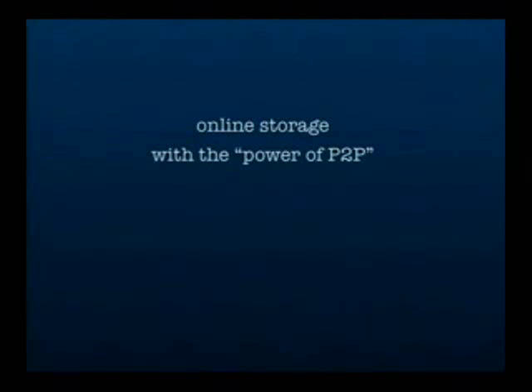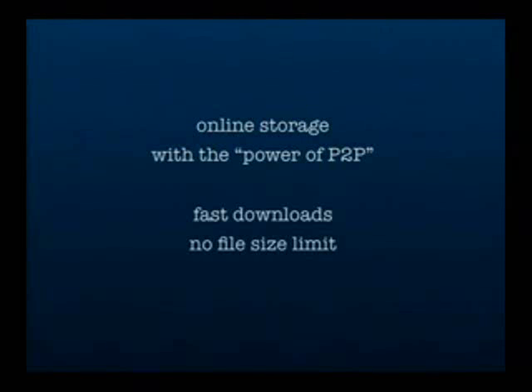In a sense, it's an online storage with the power of peer-to-peer, which means that you get fast downloads. There is no file size limit and there is no traffic limit. There are a number of other advantages which really directly come as a result of the underlying peer-to-peer technology.